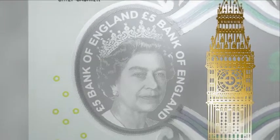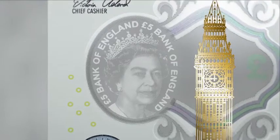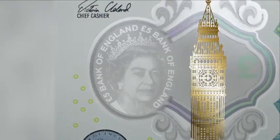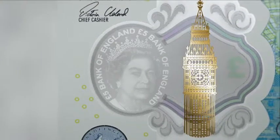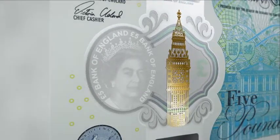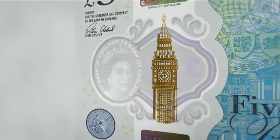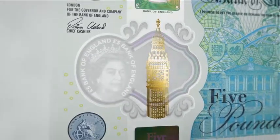There is a large see-through window with a clearly defined portrait of the Queen and the words 'five pounds Bank of England' printed twice around the edge of the window. You will see a colored border which will change from purple to green when the note is tilted.